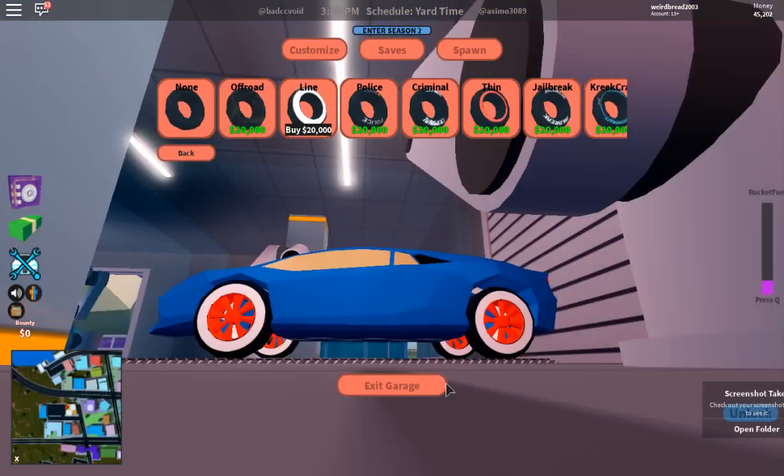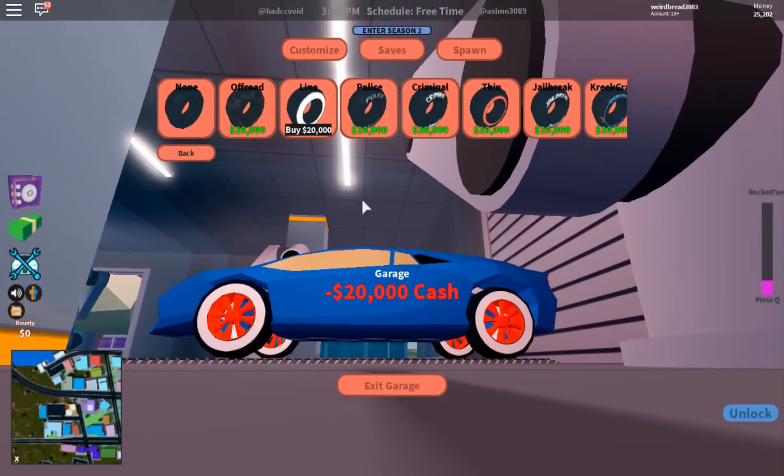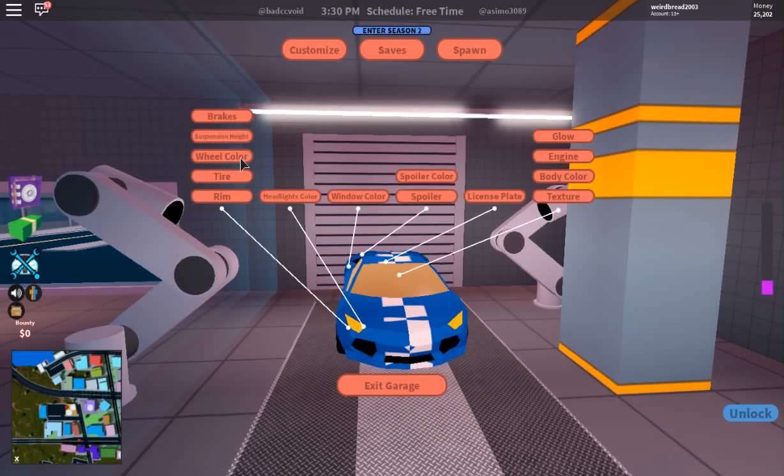I'm going to be buying the line tire — let's buy that one and save it to this car. Let's actually customize it.